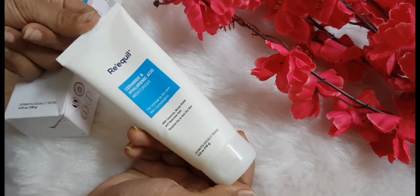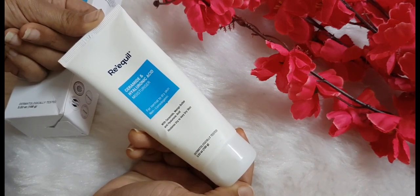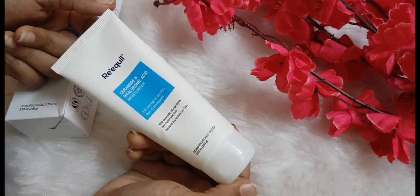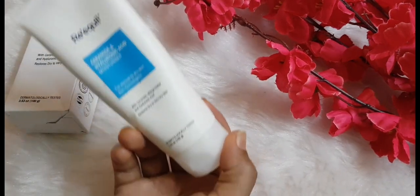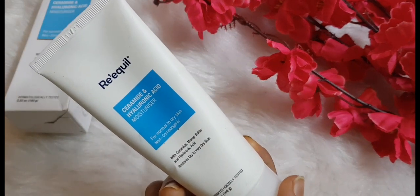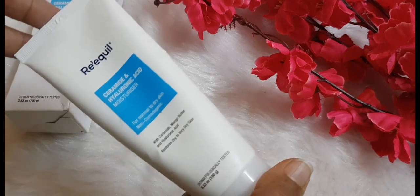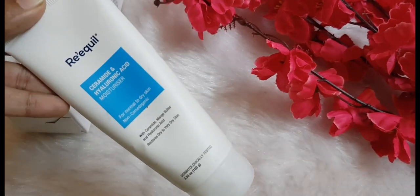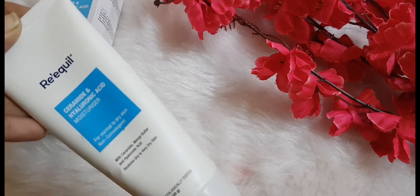I have done a detailed blog post review about this product on my blog — I'll be leaving the link in the description below, so do check it out. Also check out my Instagram link as I have totally different content over there. You can check out the Riquel website — link is down below. Trust me, if you buy this moisturizer, you won't be going back. I will be repurchasing it and recommending it to everyone.